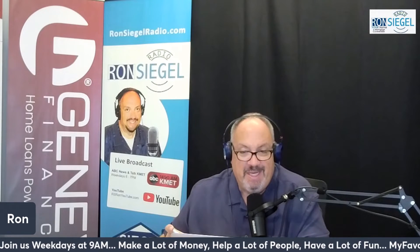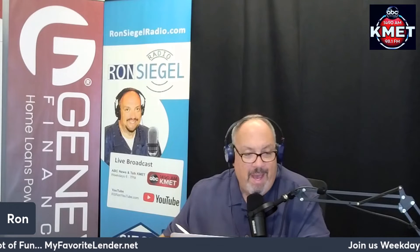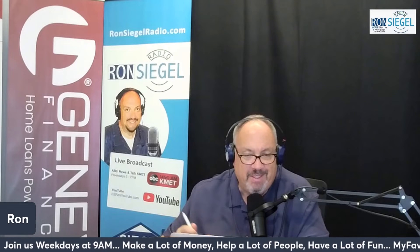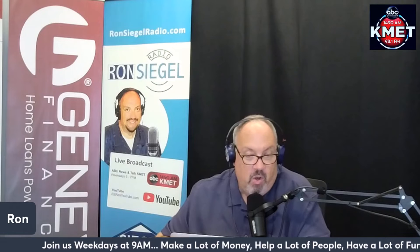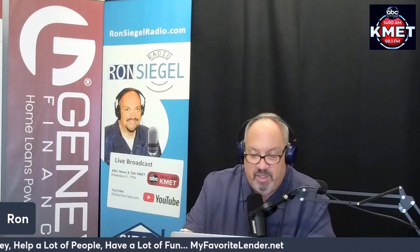There are a couple of other issues to understand. Buyers have the option of going to iBuyer programs - I say they're dumb because people don't understand what they're doing. When you go to Open Door, Offer Pad, or any of those advertised programs, they say it's fast, quick, and you don't pay commissions. But they don't tell you that you're going to get a lower offer, that there are hidden and non-disclosed fees, and they don't tell you about all the other risks.